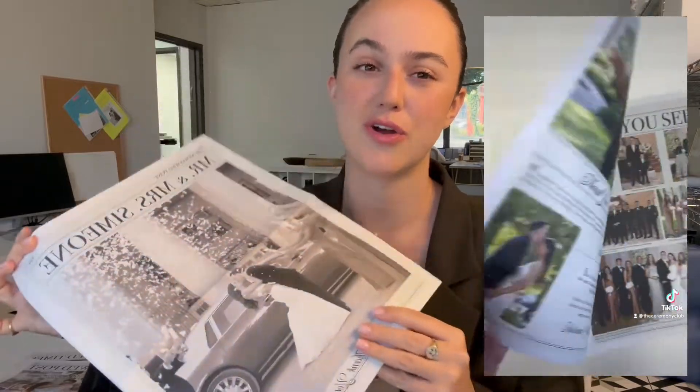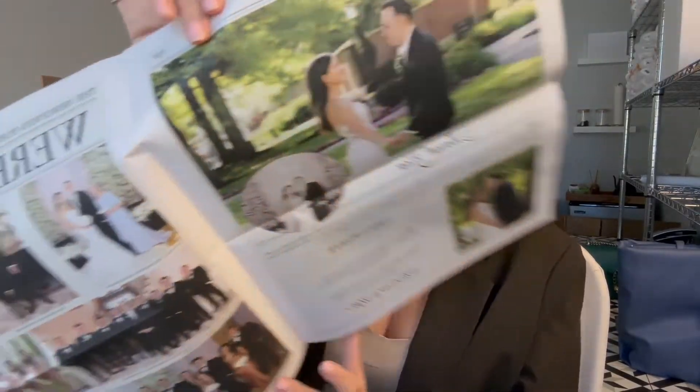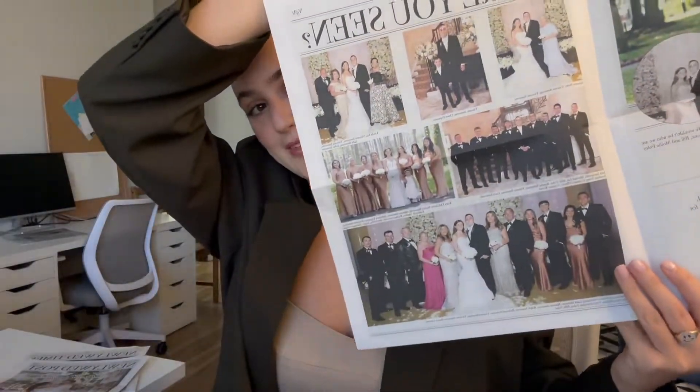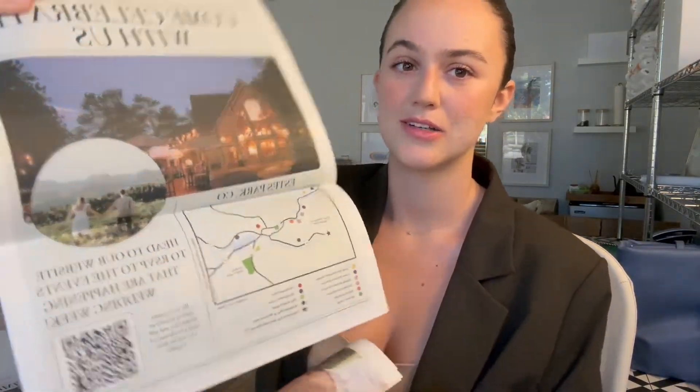The thank you cards that we do — this couple wanted to do a thank you card newspaper, so these are all pictures from their actual wedding. We did a life update and then a thank you for coming, and we did a whole page of pictures from the actual wedding. On the back — which I love — is a vendor shout out, so it's a thank you to the vendors with pictures of the vendors working and the different things that they did. The personalities of these brides really pop in these newspapers — they're all so different.